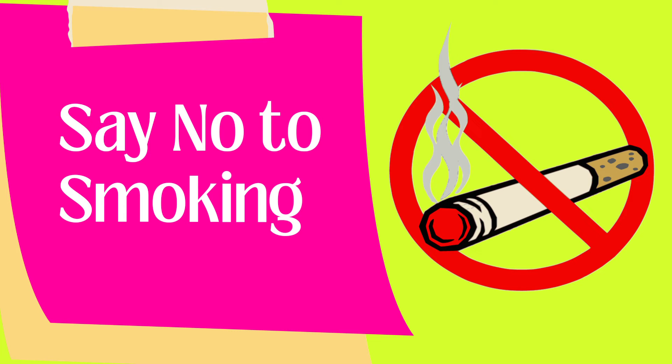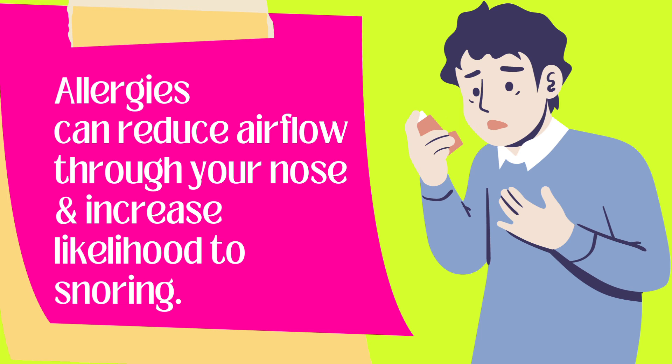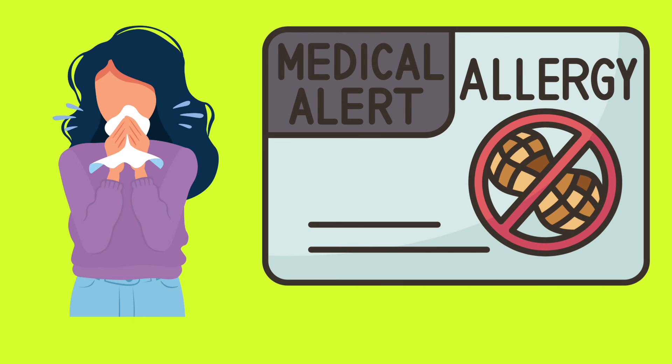Quit smoking, as it is a habit that can worsen your snoring. One of the medical conditions that can cause snoring is allergies. Allergies can reduce airflow through your nose, which forces you to breathe through your mouth and increases the likelihood that you will snore. Consult your doctor to treat allergies, which may be one of the reasons you snore.